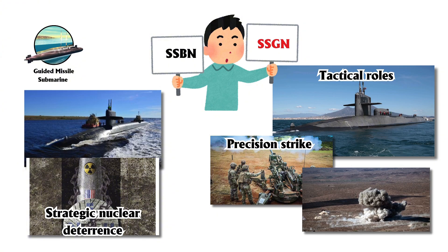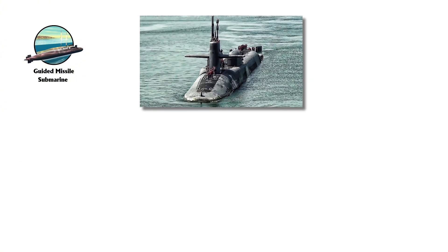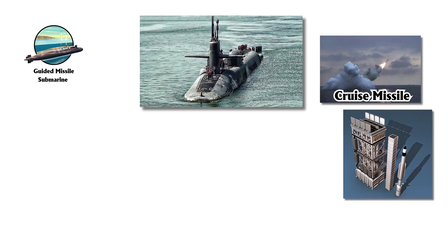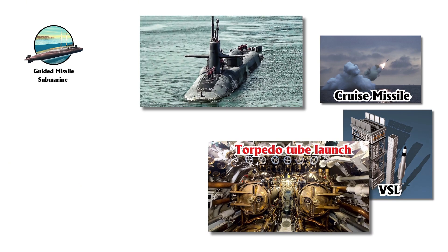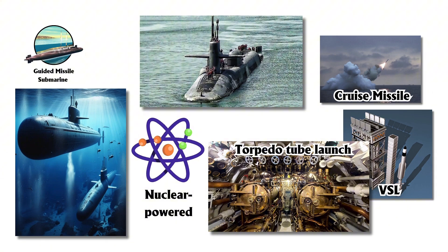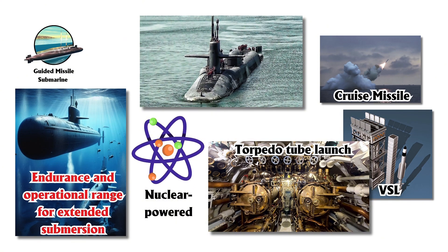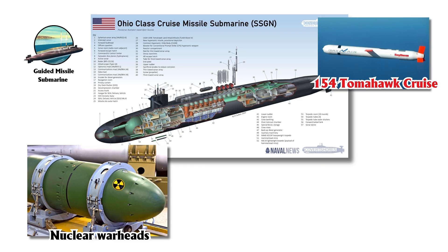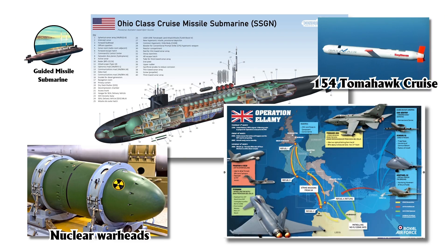Guided missile submarines can carry large quantities of cruise missiles, launched from vertical launch systems, VLS, or torpedo tubes. These submarines can carry either conventional or nuclear warheads, depending on the missile system. The U.S. Navy's Ohio-class SSGNs, converted from SSBNs, are prime examples — many are nuclear-powered, enhancing their endurance and operational range for extended submersion.